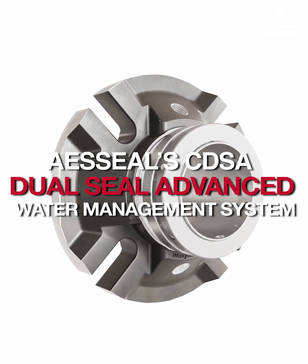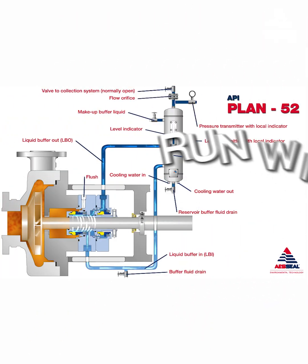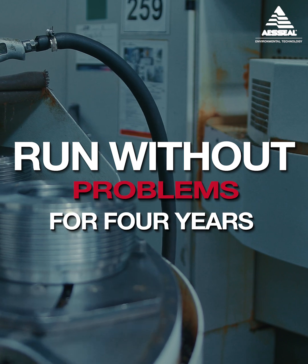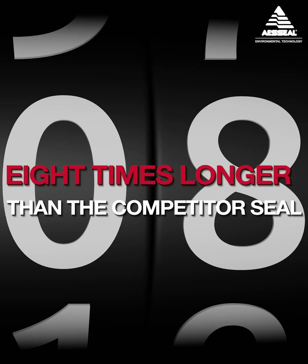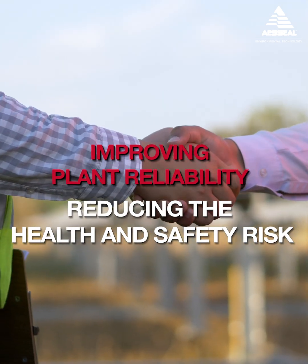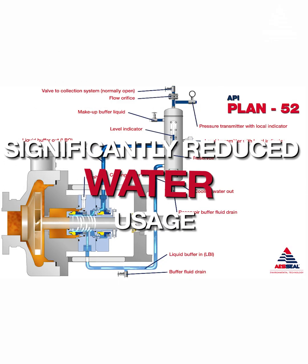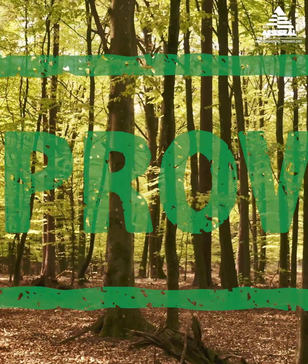AES Seal's CDSA Dual Seal and Advanced Water Management System was installed in 2020. The solution continues to run without problems for four years — eight times longer than the competitor seal — improving plant reliability and reducing the health and safety risk. The use of closed-loop water management significantly reduced water usage, doing the right thing for the planet.